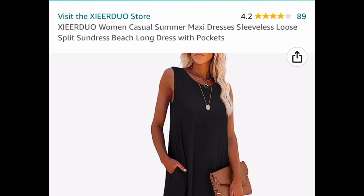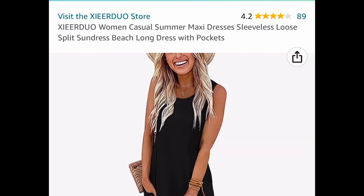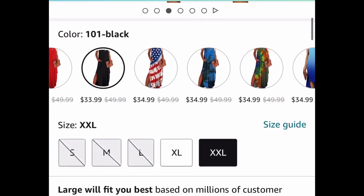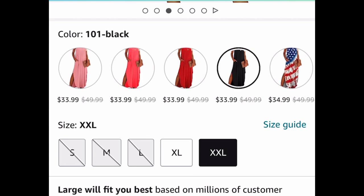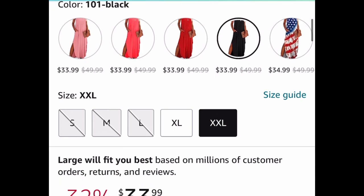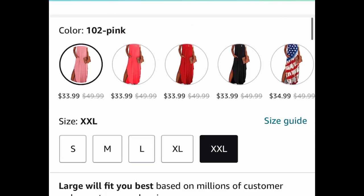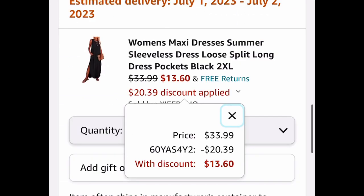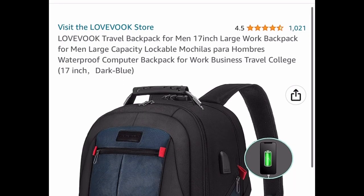This next one was requested many times — it's a women's maxi dress that's super cute with a split on both sides. There are different patterns and colors. It's $39.99, but we're going to put in our code and save about 60%, dropping it down to $13.60.